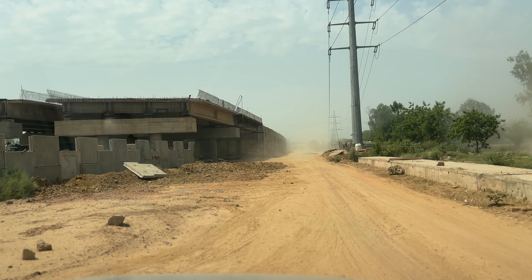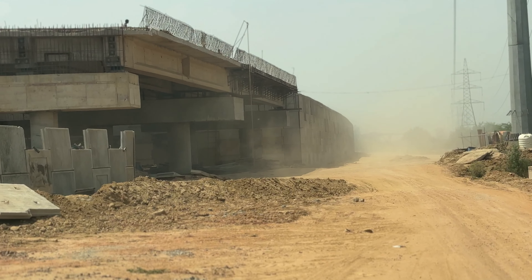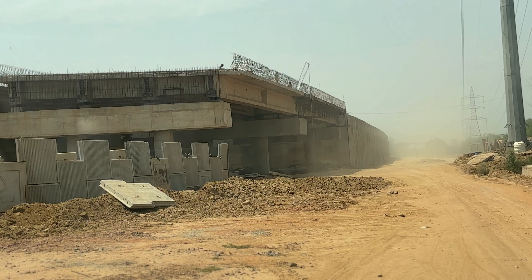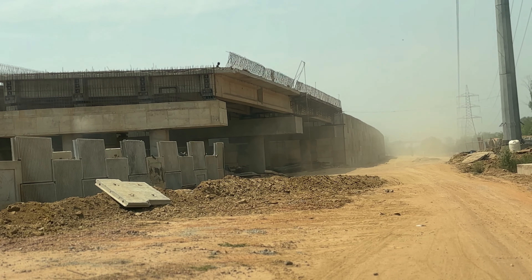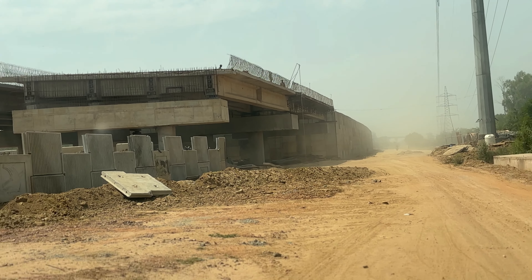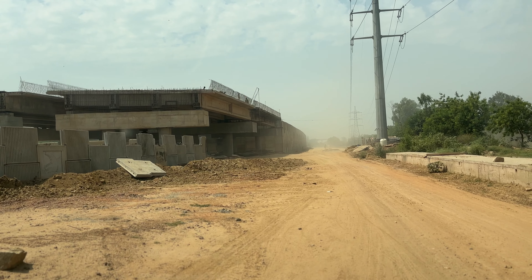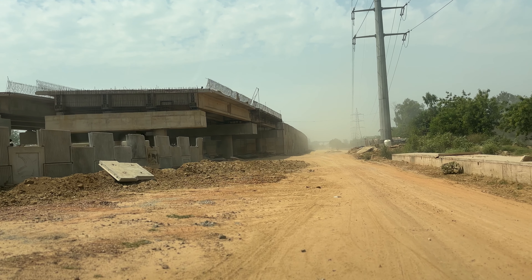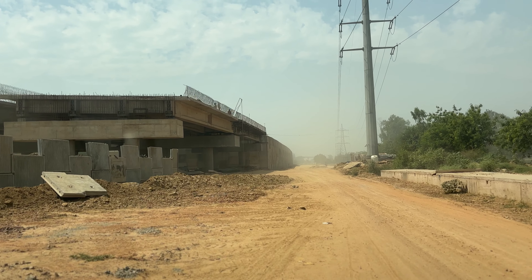You can see that our Bahadurgarh section begins to start here. The connecting road is being made at this junction. After that, the Bahadurgarh road goes straight from here for 7 km. There is a lot of construction, and we'll try to show you as much as we can.